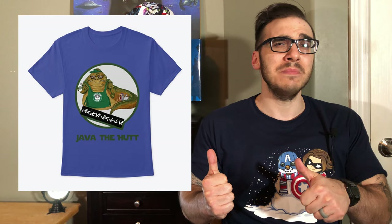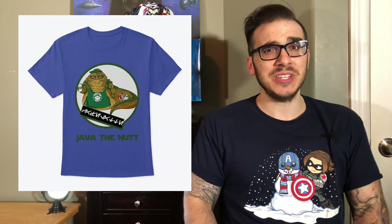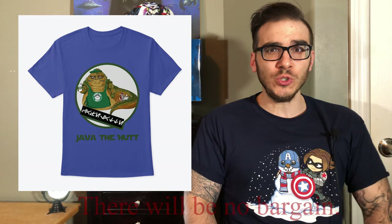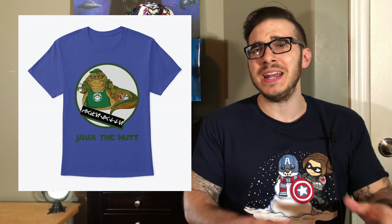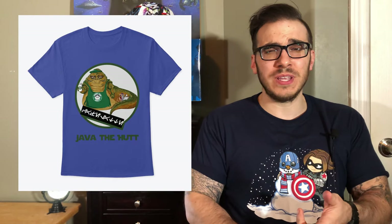Look at that — coffee made by the man himself. Check out this design as well as many others just like it. We have shirts, phone cases, mugs, and decals. So let's get into our video.